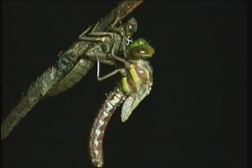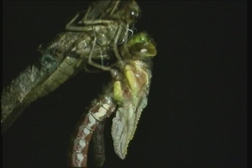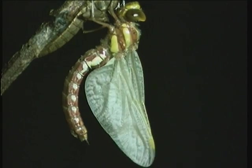Normally this process can take several hours and usually happens at night, out of sight of the eyes of predators. At first the wings are very small, but the dragonfly pumps a liquid into the tiny veins and one can almost see them grow.